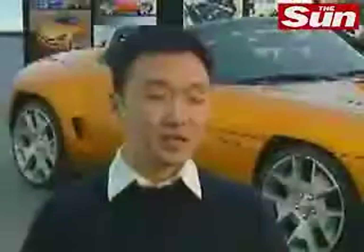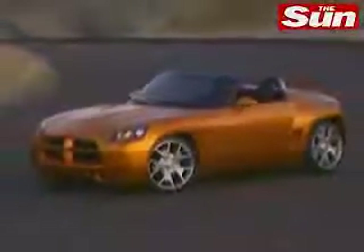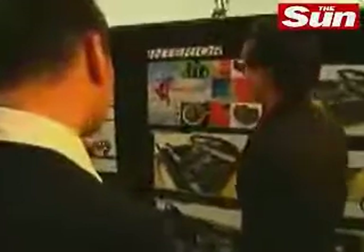My name is Jay Chung. I'm the exterior designer of the Dodge Demon. Dodge Demon is compact, nimble. It's rostered with attitude. My name is Dan Zimmerman. I'm senior designer, and I'm responsible for the Dodge Demon concept car interior.